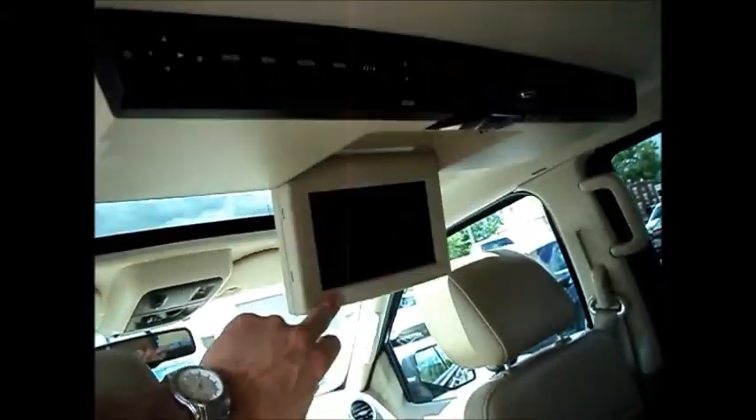Dual auto climate control as well, nice big console in the middle. It's got another two seats in the second row with a huge console, cup holders and everything. It's got the DVD entertainment system in the back.